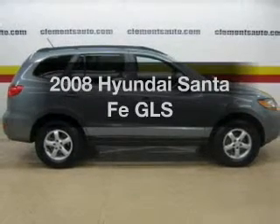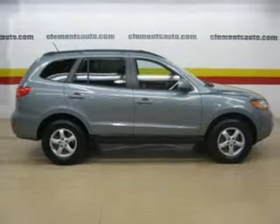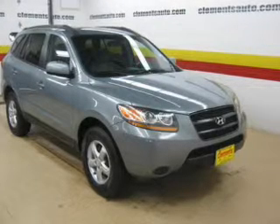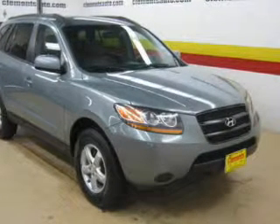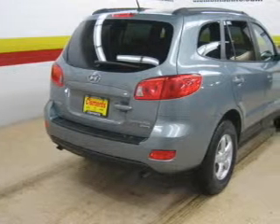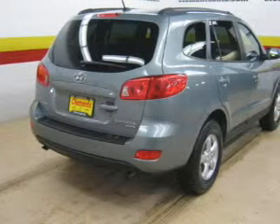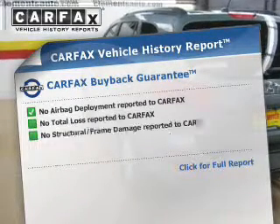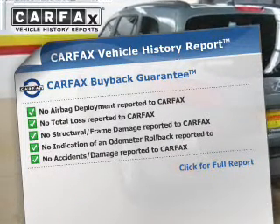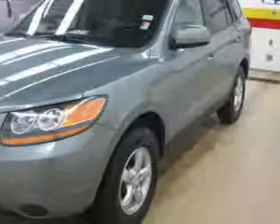Imagine yourself in this 2008 Hyundai Santa Fe — this is the set of wheels you've been looking for. The powertrain includes all-wheel drive with a reliable six-cylinder engine driven by an automatic transmission. Brake safely with the anti-lock braking system. An included Carfax vehicle history report allows you to purchase with confidence and the knowledge that your buy was a smart choice.